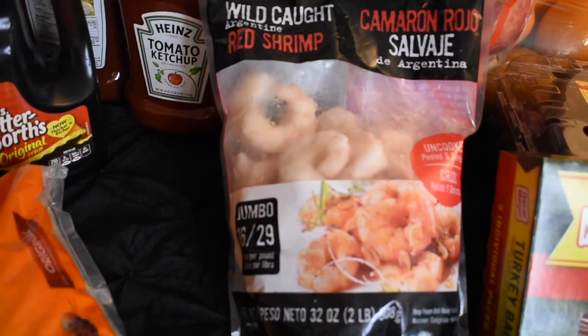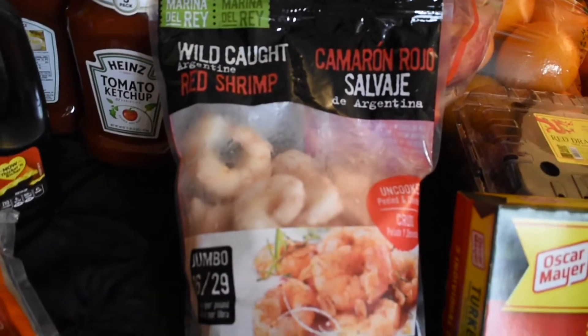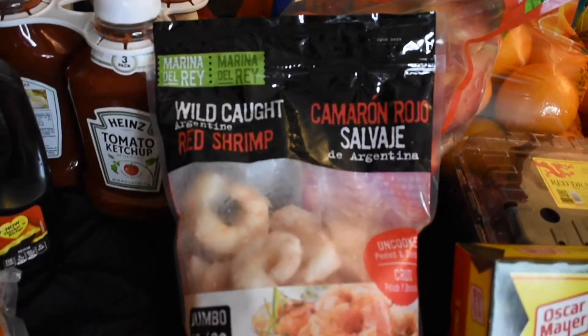We got a bag of shrimp — this was like $11.99 at Sam's Club, wild caught. You want to get wild caught fish, shrimp, salmon — stuff like that. You don't want to get farm raised because that's what comes with all the chemicals and stuff.